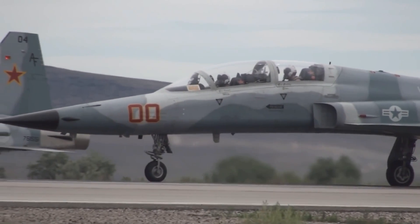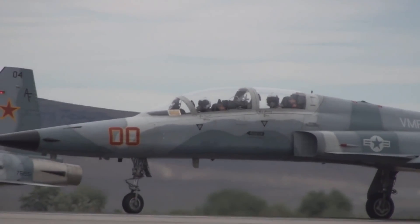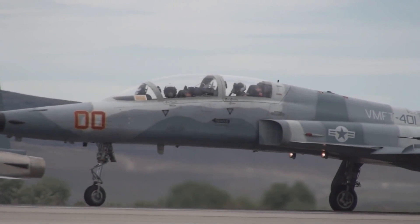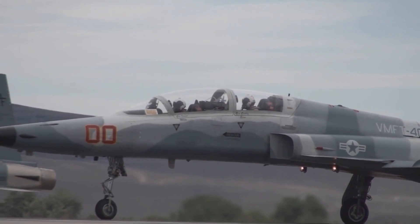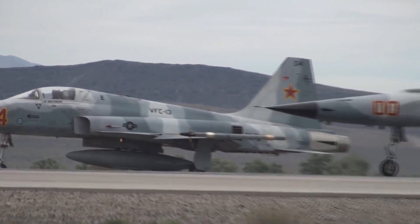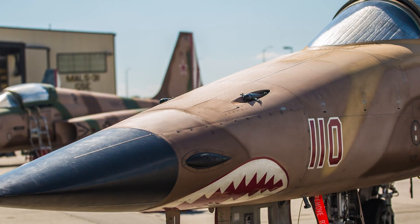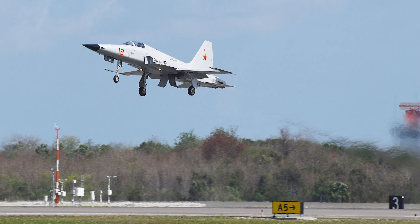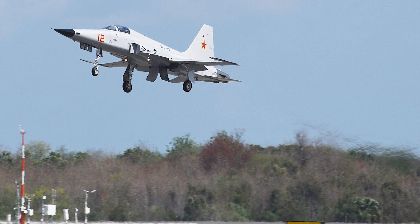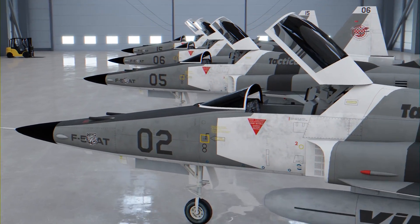Additionally, takeoff distance was shortened by incorporating a system which allowed the nose gear to be raised 3 degrees prior to takeoff. The extension is controlled manually by the pilot, and the nose wheel is automatically retracted as soon as weight is taken off the nose wheel or as part of the landing gear retraction process. With its first flight occurring in August of 1972, the new F-5E was given the nickname Tiger II. A two-seat trainer version was also developed and given the designation F-5F. The F-5E and F Tigers have proved to be a lasting, effective, maneuverable, and easy-to-maintain fighter. The upgrades that would bring it up to the Advanced Tiger could be a game changer for many nations, including the United States.